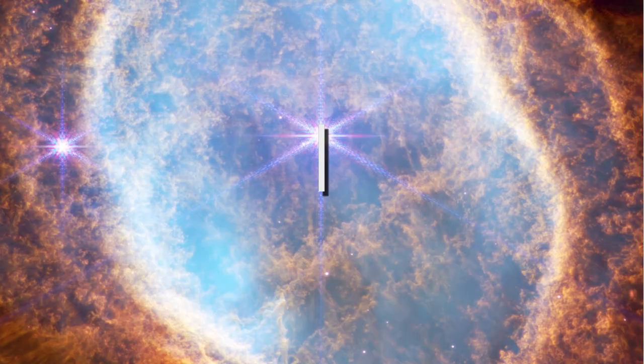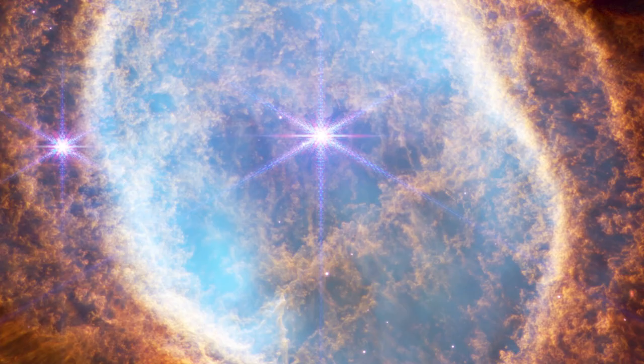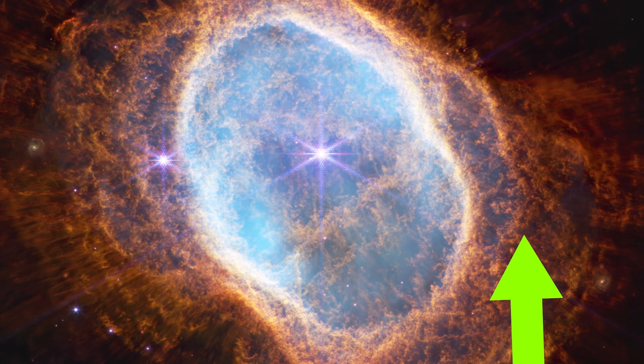The Southern Ring Nebula is a dying star imaged like none other before. We can clearly see in this comparison shot how much more detail we can see now. When stars like our own die, they start expelling a ton of material in successive waves, and we can clearly see those waves present in the nebula here. This is just the first planetary nebula to be imaged, though — now that Webb is fully operational, we're going to be seeing a lot of these in the near future.